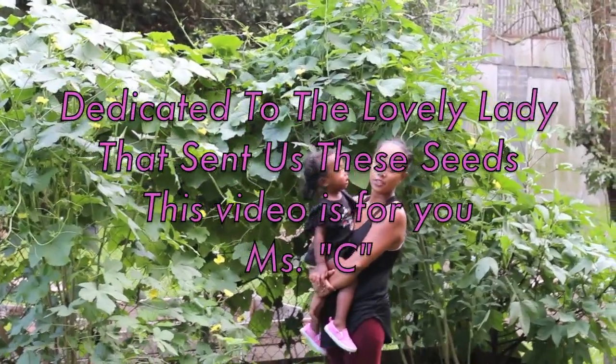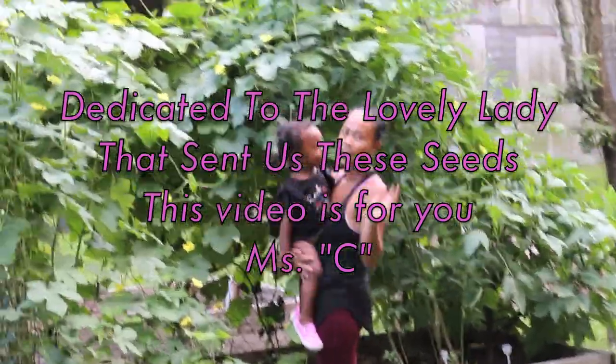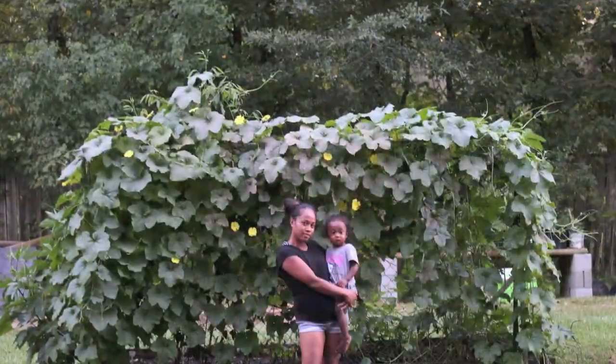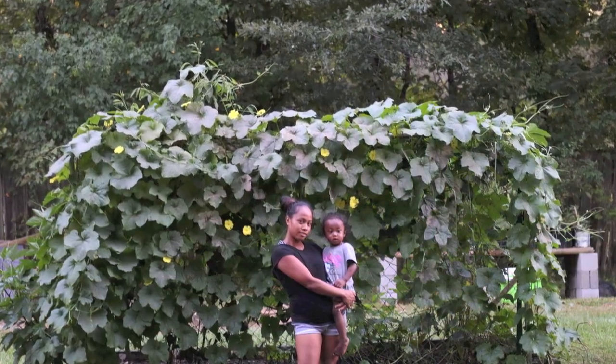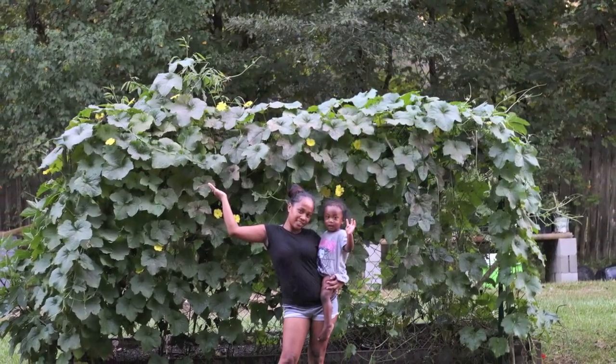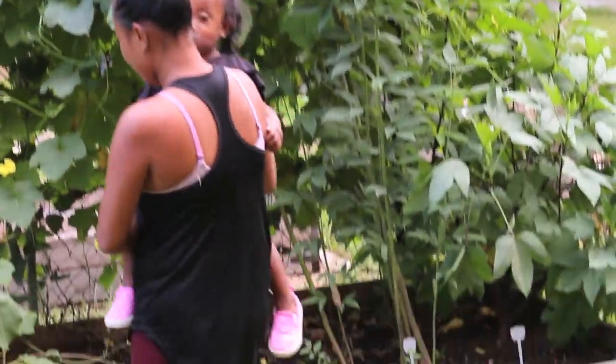Welcome to our channel! Today we're going to show you our beautiful luffa vine, and we're getting so excited because one day we came out and saw one luffa on our vine, and then the next thing we know they are all over the place. As you can see, there are a lot of them.